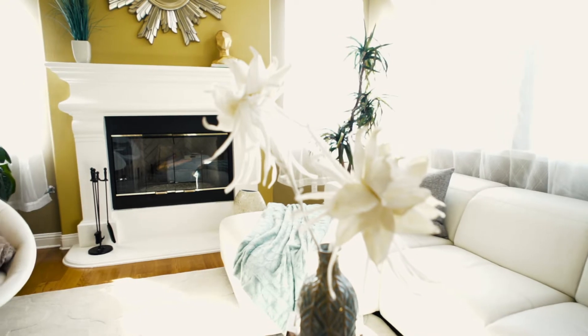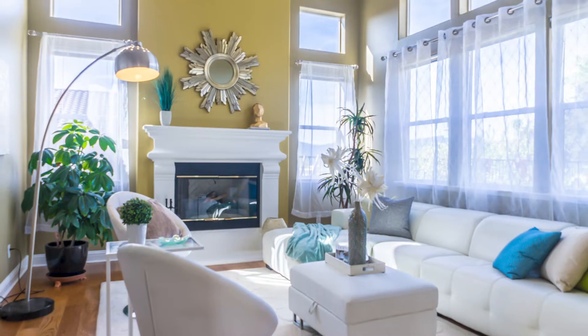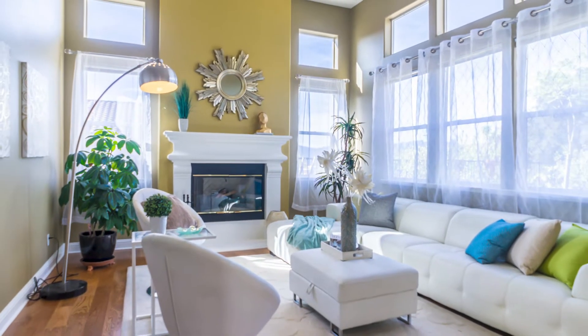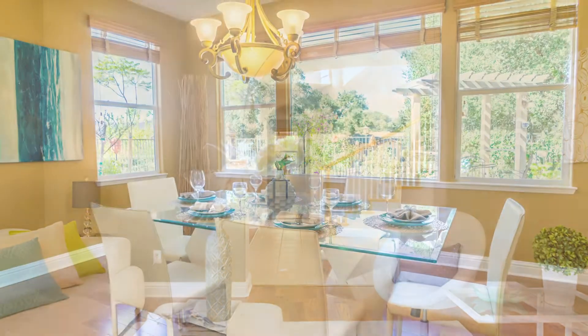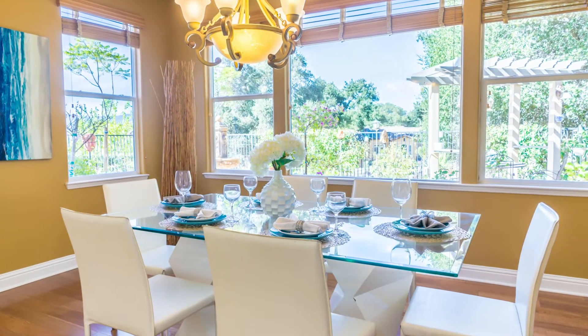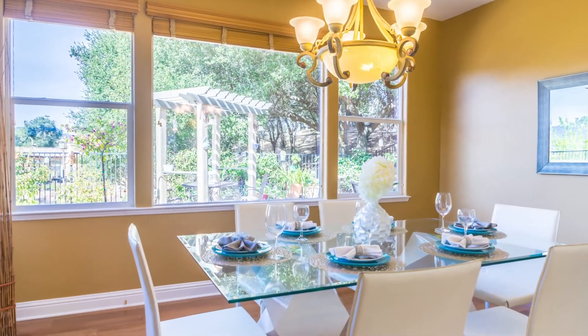As you walk in, you're greeted by a formal living room with a grand gas fireplace and tons of natural light, as well as high ceilings and a formal dining room, which offers beautiful vistas to view.